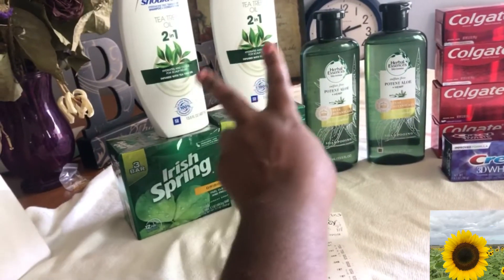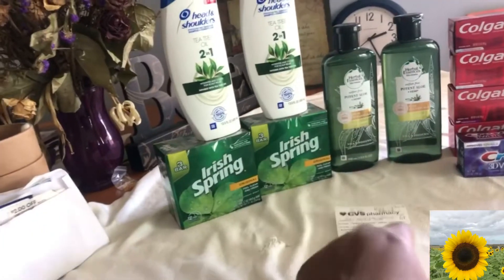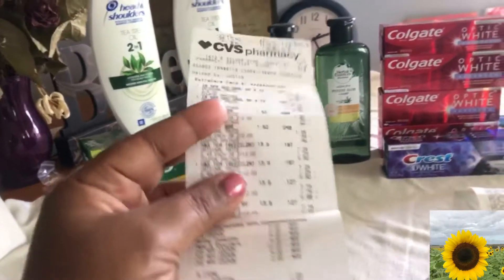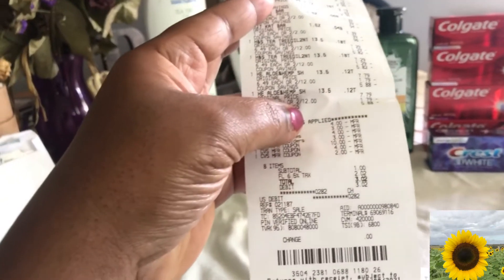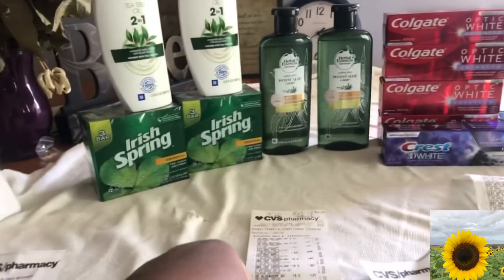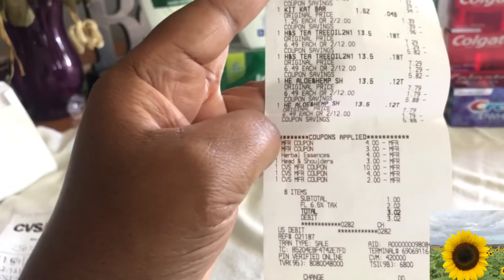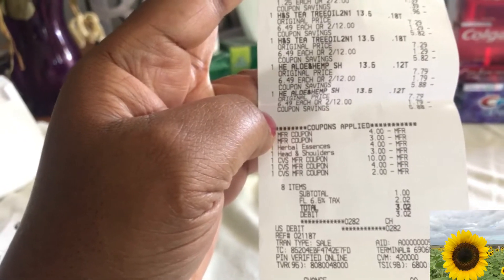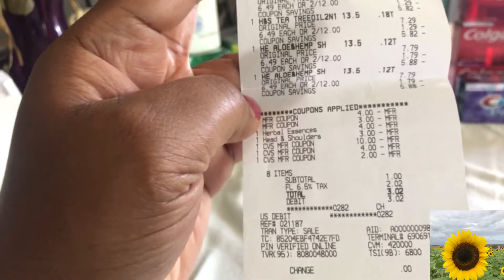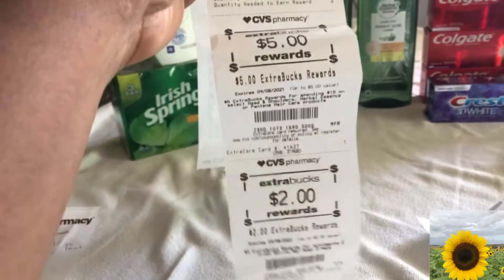I had digital coupons and paper coupons, so they both came off. I had to buy some KitKat to hit the threshold — which I already ate! My total was $1. I rolled over $16 from the first transaction, paid a dollar plus $2 tax, so about $3, and I get back $7 for next week.